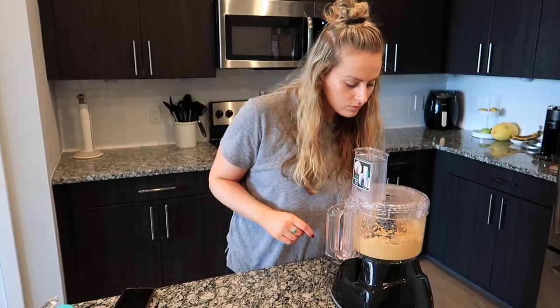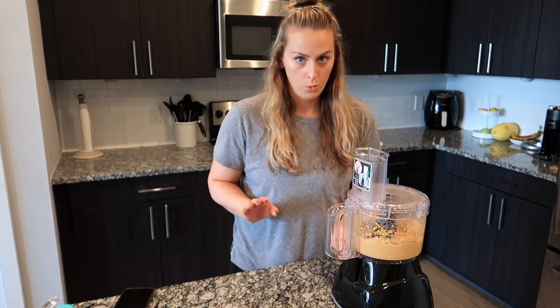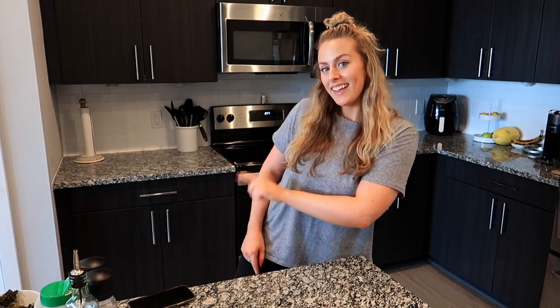Ladies and gentlemen, I think we have a winner so far. I'm really excited about today's video. I tried to do that cool TikTok transition thing. Anyways, if you couldn't read it, whatever — I'm going to be recreating and tasting healthy TikTok snacks.